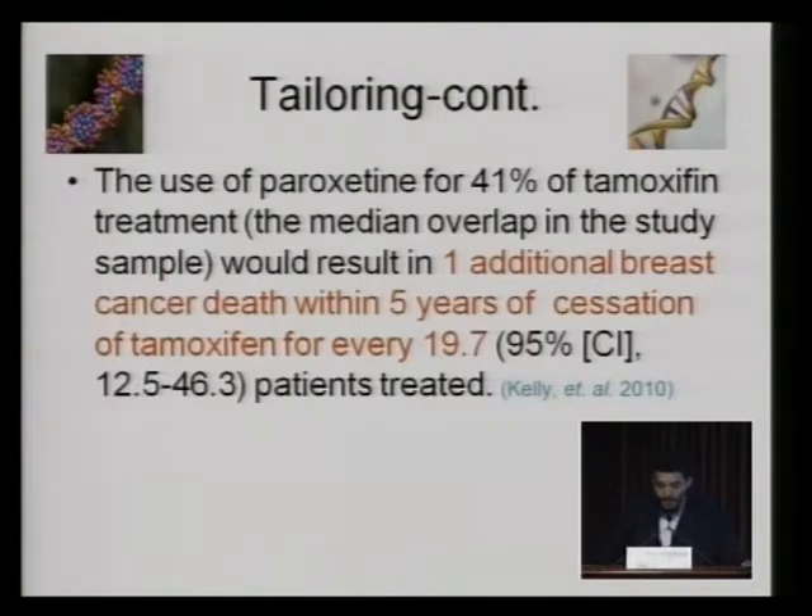The use of paroxetine for 41% of tamoxifen treatment — the median overlap in the study sample — would result in one additional breast cancer death within 5 years of cessation of tamoxifen for every 20 patients treated.